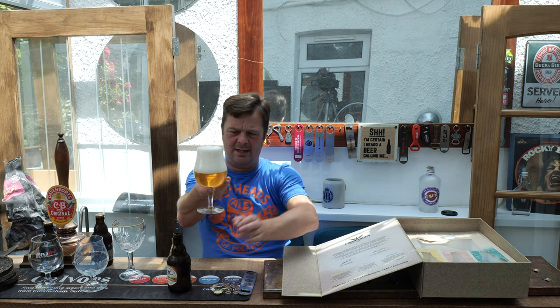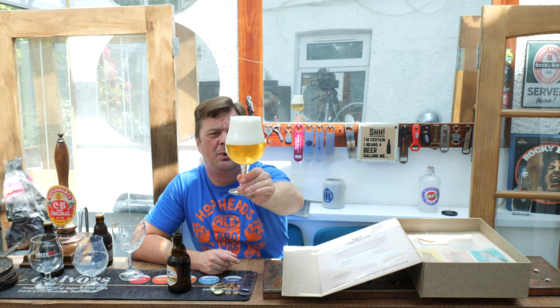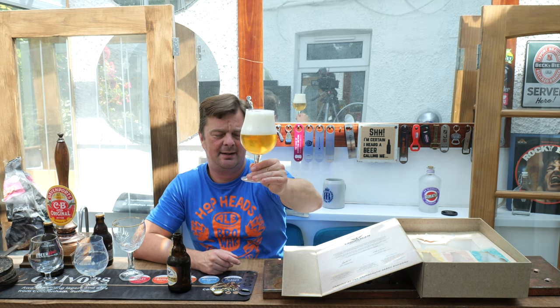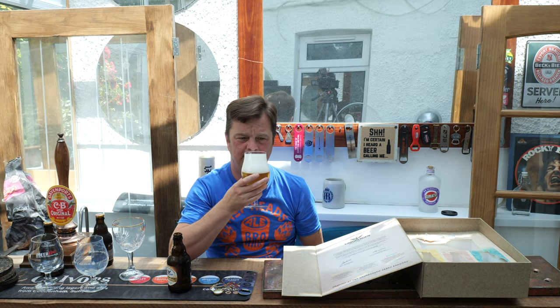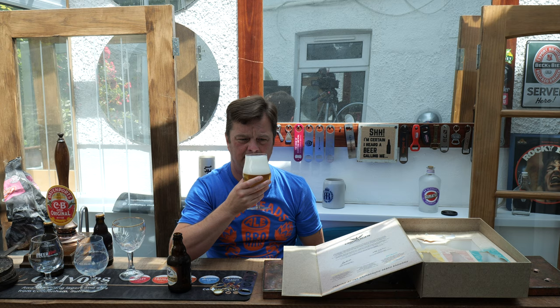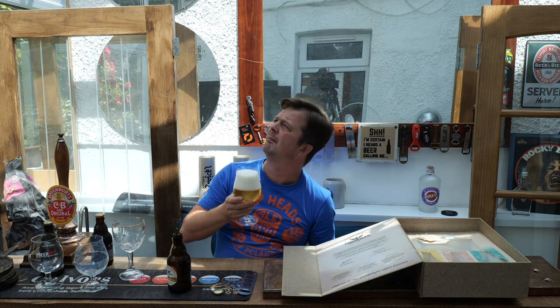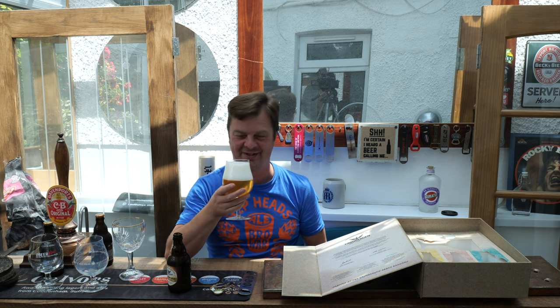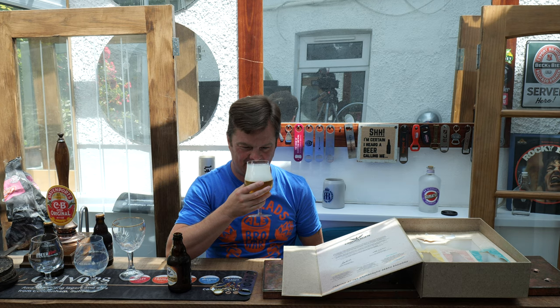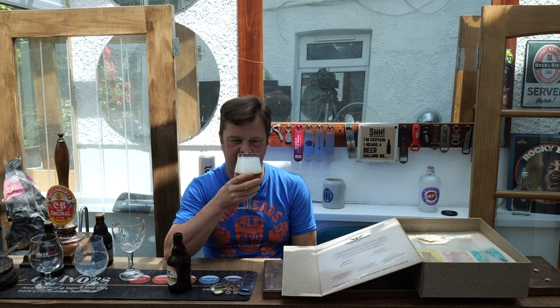Here is beer number one. Classic Belgian three to four finger white head, good levels of carbonation, slight haze in there, straw-ish coloured beer. Let's get the aroma. I think there's a wasp in here - I don't like wasps very much. Spicy, peppery, slightly lemony. Touch of lime. Let's dive in. Cheers, everybody.